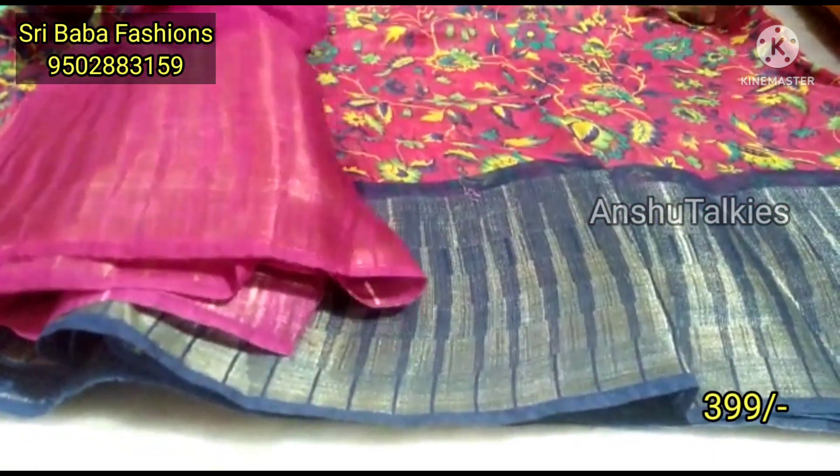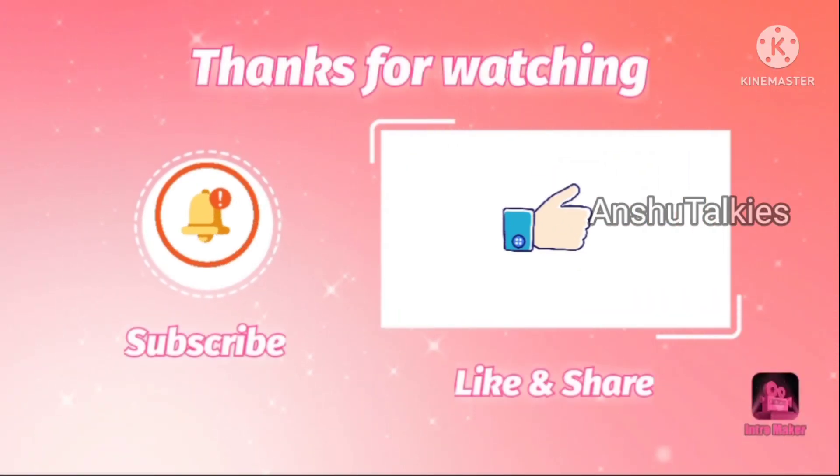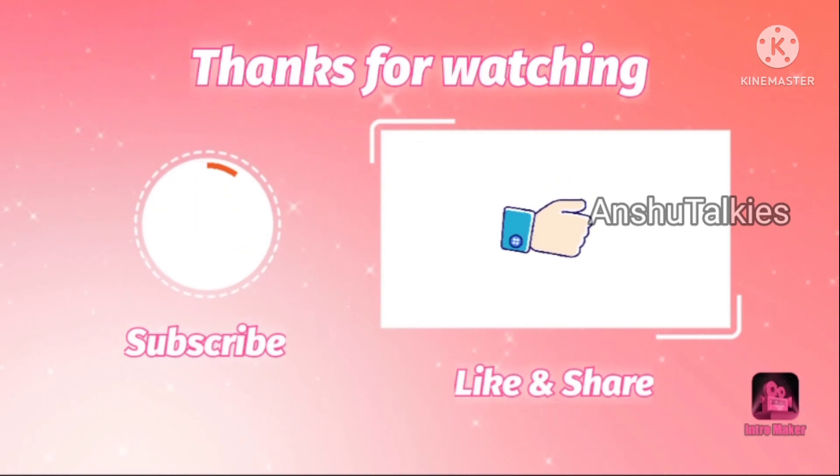Please like and share this video with your friends. Thank you so much for watching.